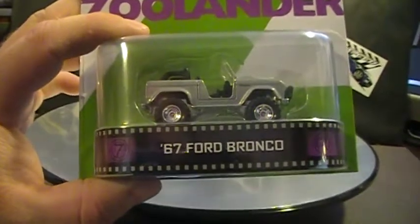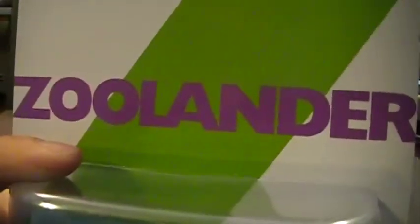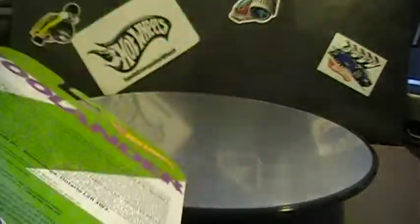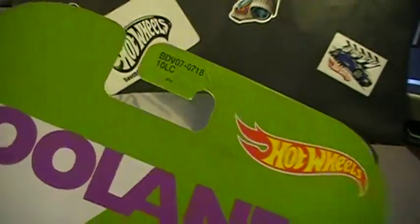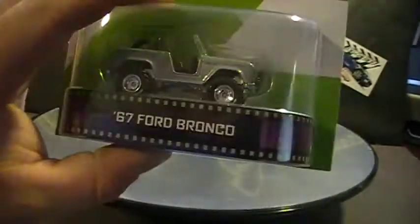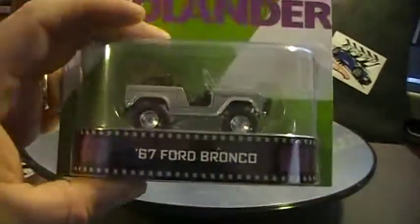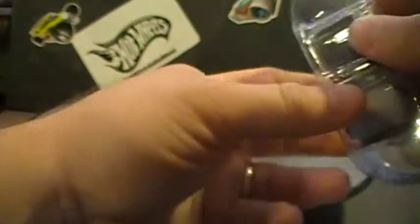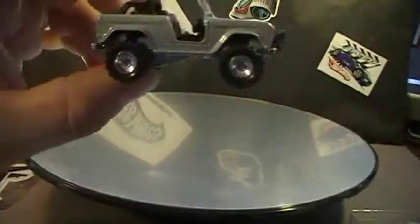Hey there YouTube, South Georgia Hot Wheel here. This is EK's Retro Entertainment — the 67 Ford Bronco. Pretty sweet!